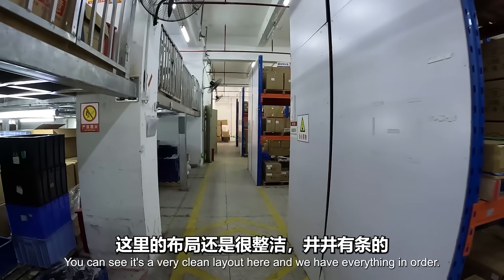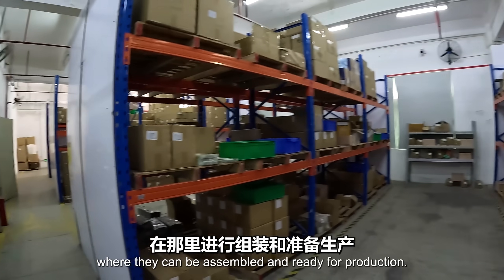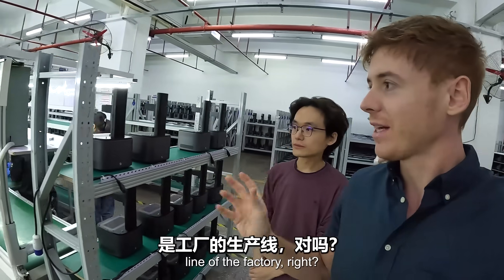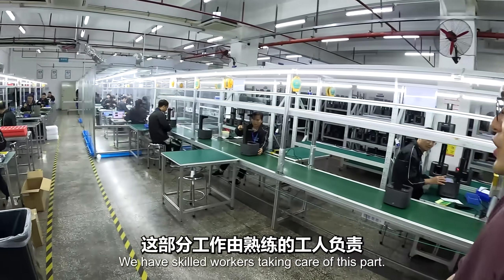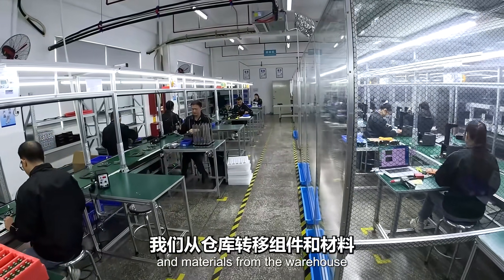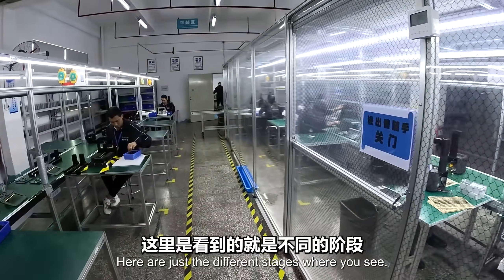It's a very clean setup and we have everything in order. Once they're ready for production, they will be transferred upstairs to the facility where they can be assembled. Now we've come to the assembly line of the factory - here are our two assembly lines for our resin printers. We have skilled workers taking care of this part, transferring components and materials from the warehouse to start making the printers.